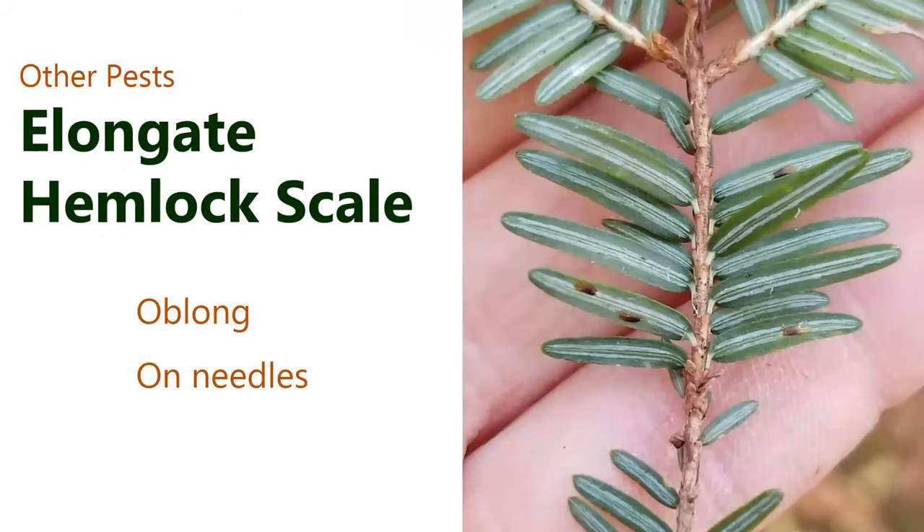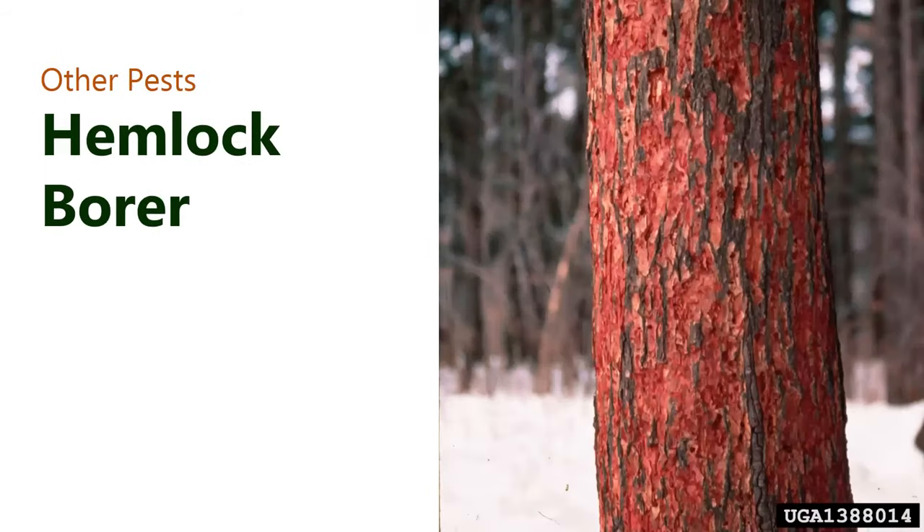Other pests that are good to know: hemlock scale, and also hemlock borer, which shows as woodpecker damage on a hemlock tree revealing reddish underbark with small holes in the bark. Hemlock borer does not attack healthy trees — it attacks sick trees — so it won't kill a healthy tree, but if you're seeing a lot of it in a stand, it's a sick stand.